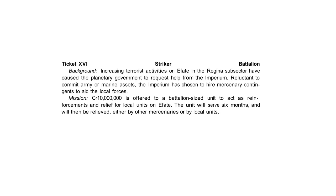Just because they're kind of different, the mercenary tickets — here's a sample, ticket number 16, the 76th patron. It calls for a battalion-sized company on a striker-type mission. The background: increasing terrorist activities on E-Fate in the Regina subsector have caused the planetary government to request help from the Imperium. Reluctant to commit army or marine assets, the Imperium has chosen to hire mercenary contingents. The mission offers 10 million credits to a battalion-sized unit to act as reinforcement and relief for local units on E-Fate for six months.